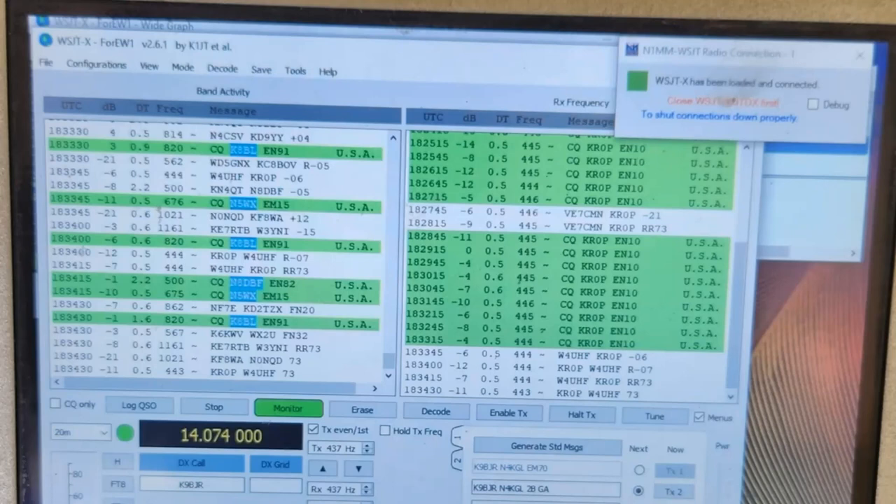Any other questions or comments tonight about field day and the logging part in particular? All right, I'm hoping everyone has a great field day. You can actually keep it simple, and that's generally a good idea. So, 73.